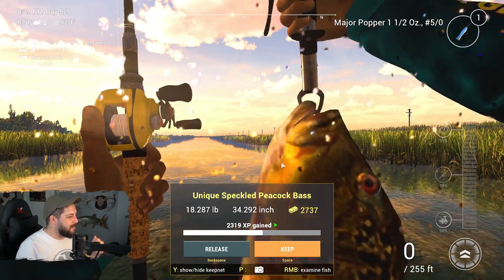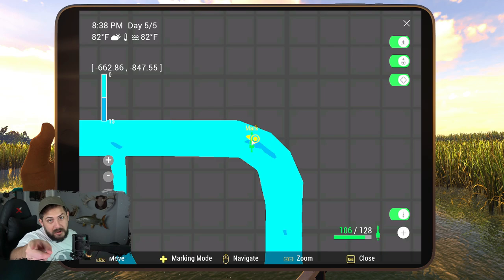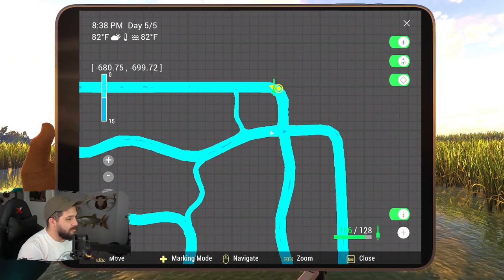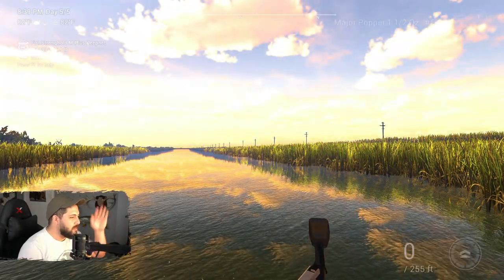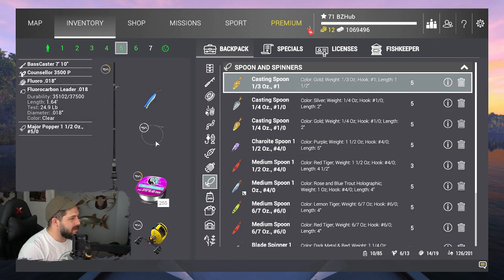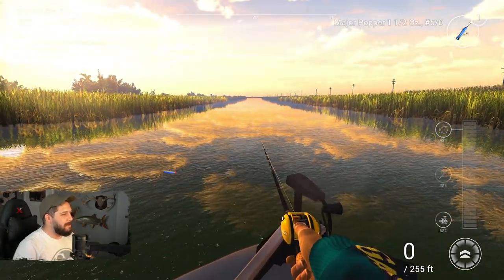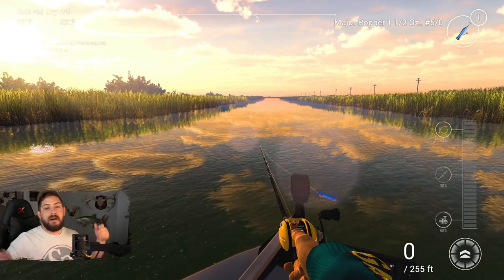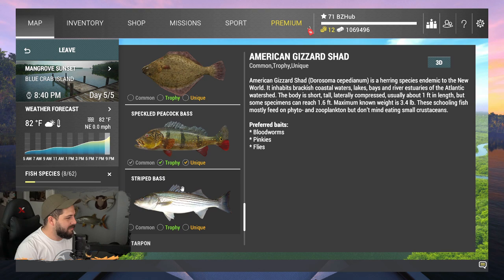Hopefully this gives you a spot to come check out for unique speckled peacock bass. Right here at the top corner — I've marked everything. This is the spot; this other one might have them too, who knows. We were also using the Major Popper on the best rod ever — if you haven't seen that video, go watch it. We were fishing during the last hour of the day at Blue Crab. If speckled peacock bass is one you're missing, use this checklist — we've got everything crossed out for the speckled peacock bass.